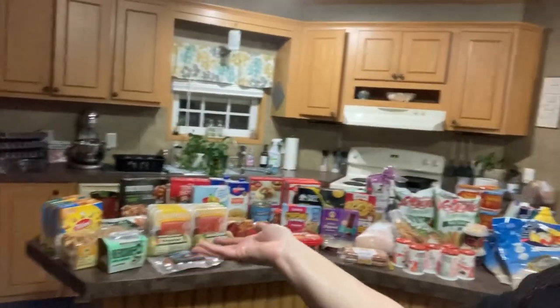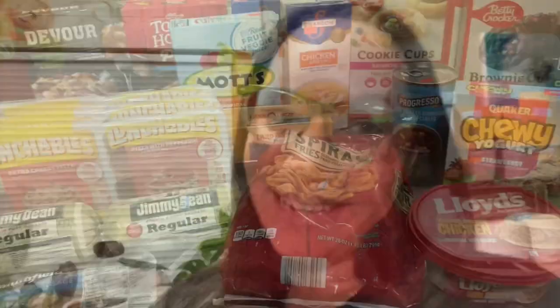Hey guys, welcome back to my channel. So recently I heard about a grocery store in Virginia called Sharp Shopper and it's about an hour and a half from where I live. Today we decided to go check it out, see if it was going to be worth the drive to continue going about once a month, and the deals were absolutely amazing. So we have that island full of food — let me show you what we got.